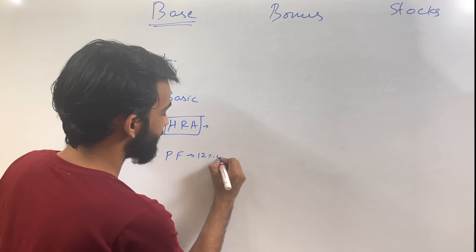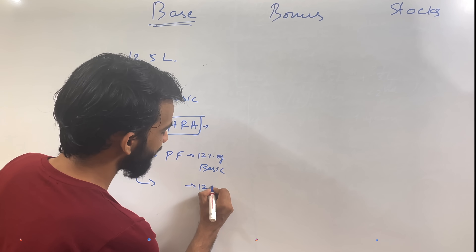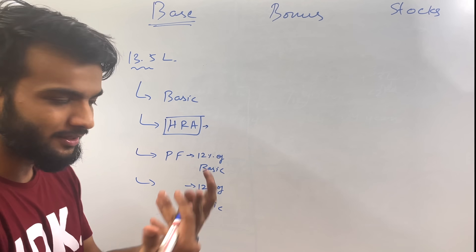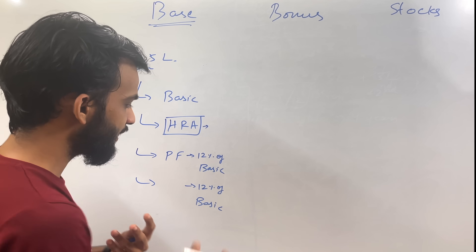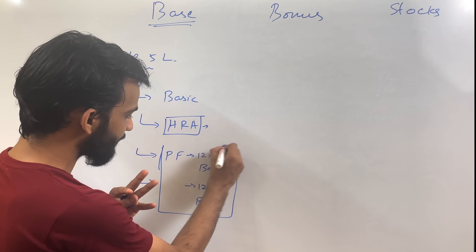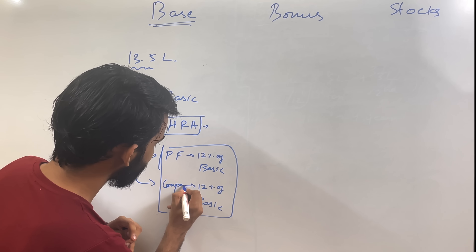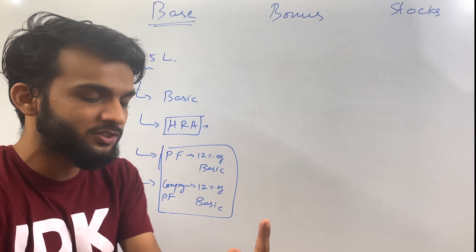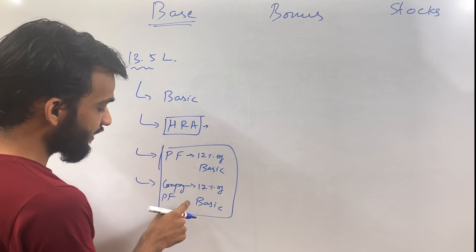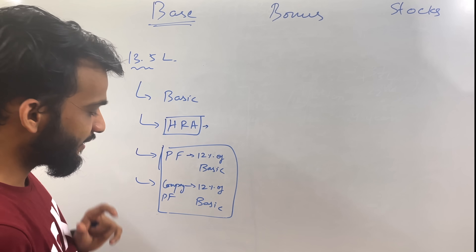Next component is PF — Provident Fund — which is generally 12% of basic. And there is another component: PF from the company, which is another 12% of basic. You can reduce this percentage; you can keep it as 2,000 or 3,000 rupees — it varies company to company. Generally people keep 12%. In Amazon, the company PF contribution is deducted from the base itself, whereas in other companies the company pays it separately on top of your base.